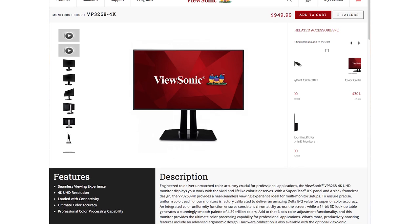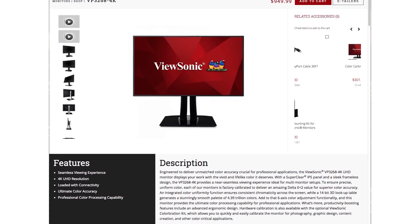For more information on the VP3268 monitor, make sure you go to ViewSonic.com. My name's RC. Thanks for watching.